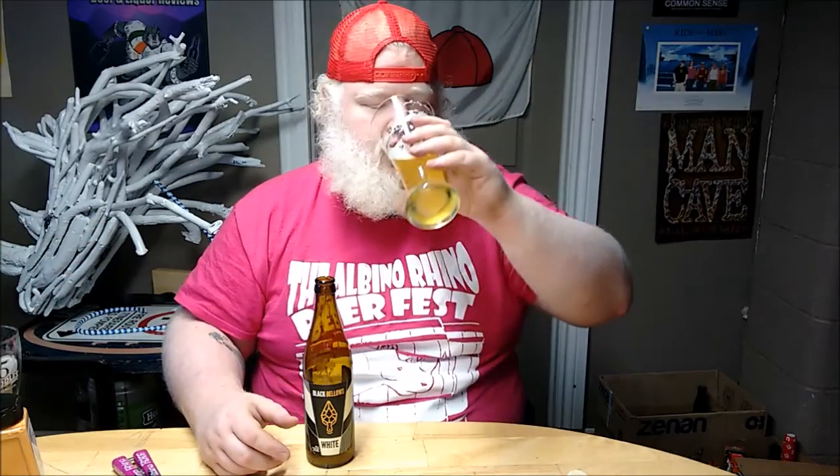Lemony, earthy, and floral on the back end. A little hoppier than I'd expect in a wheat, but it doesn't matter — it's a nice beer. I quite enjoy that, to be honest. Out of 10? That's a 7.5 for sure. That is a nice white. So, Black Bellows White: 7.5 out of 10. First beer out of my case that I bought, and it's a good one. Thank you guys, cheers, see you soon.